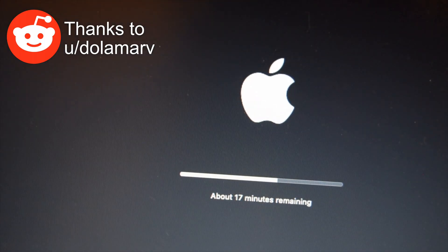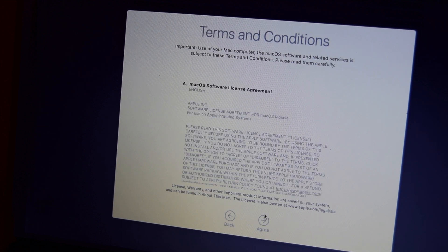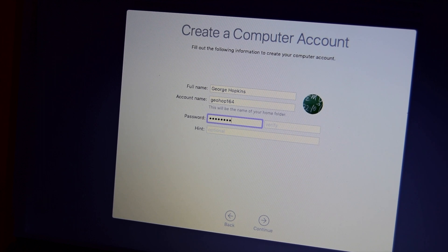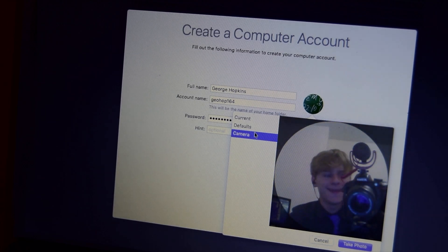Everything installed and I was finally able to get to the setup — no touchpad, no TrackPoint properly, no keyboard, no Wi-Fi, no sound, no Bluetooth. But I had one key thing: the 720p webcam. So, for the first time in my life, I took a profile picture.